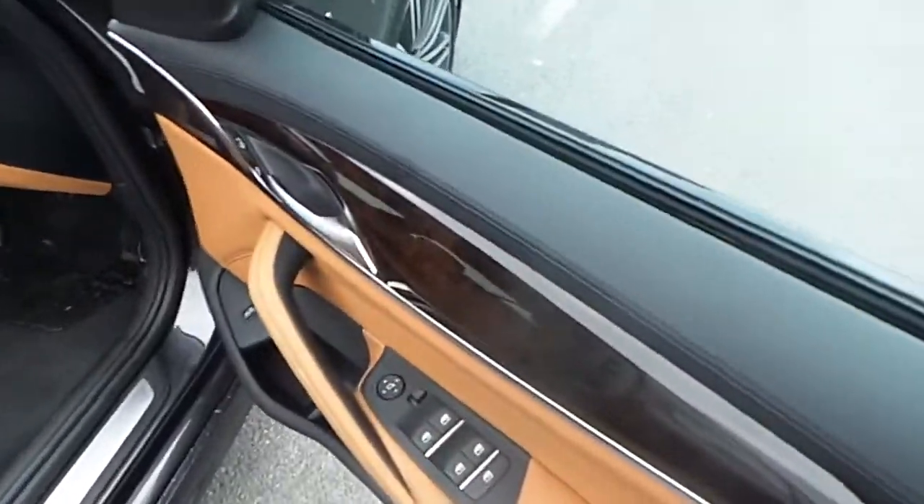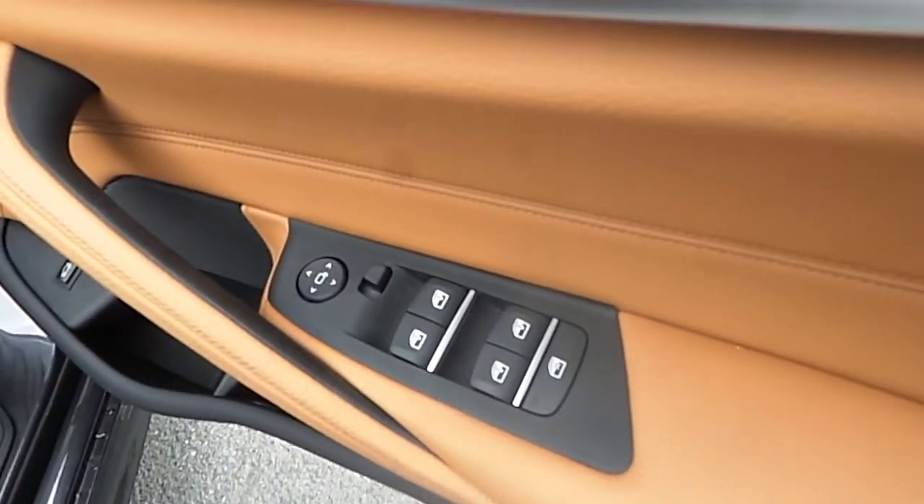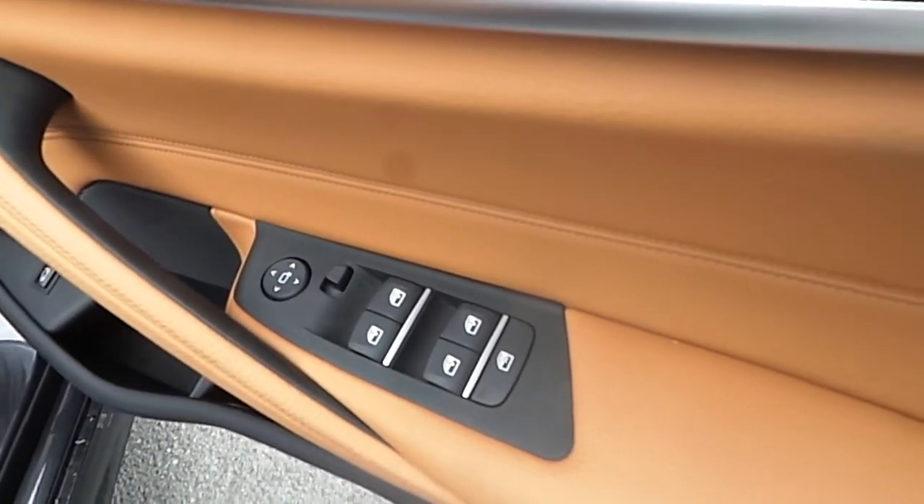As we move towards the driver's side we can see on the driver's side door panel the controls for the front and rear electric windows and the controls for the electric wing mirrors.